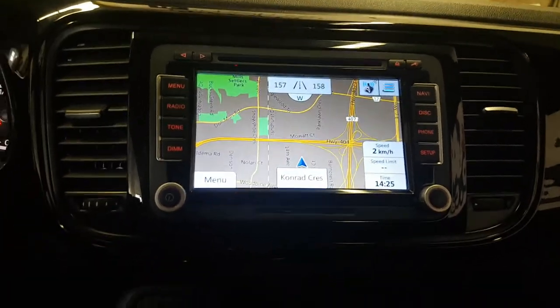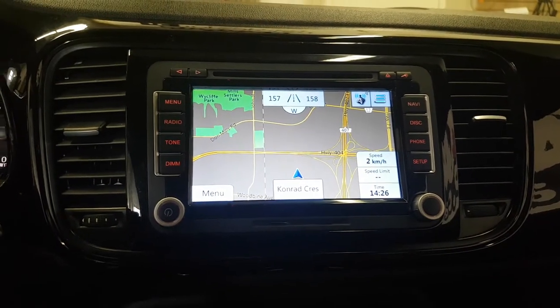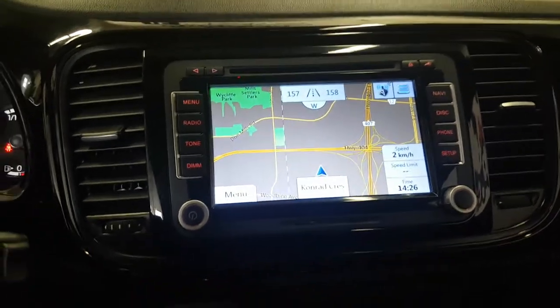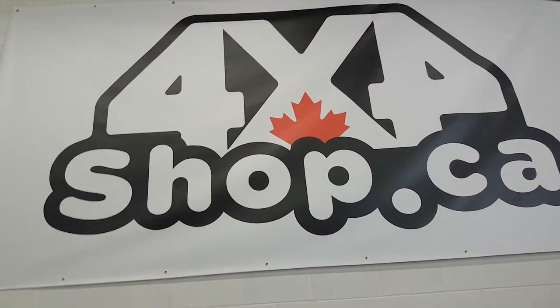If you're interested in getting these types of units, you can give us a call at 905-604-4294, or you can order them online at 4x4shop.ca. Thank you and have a great day!